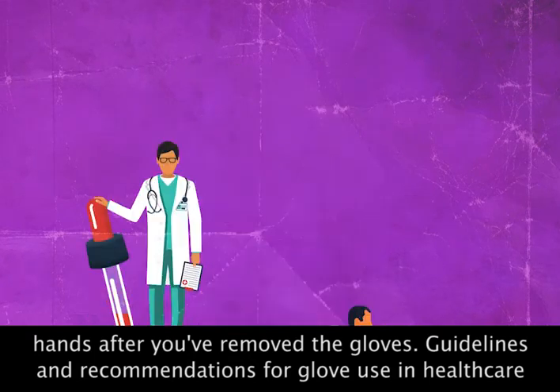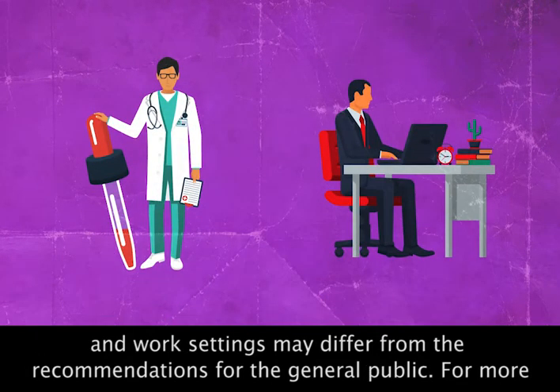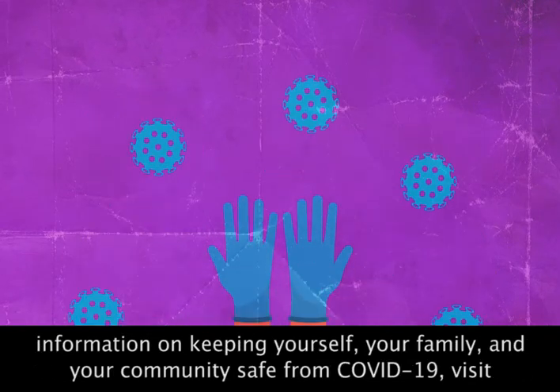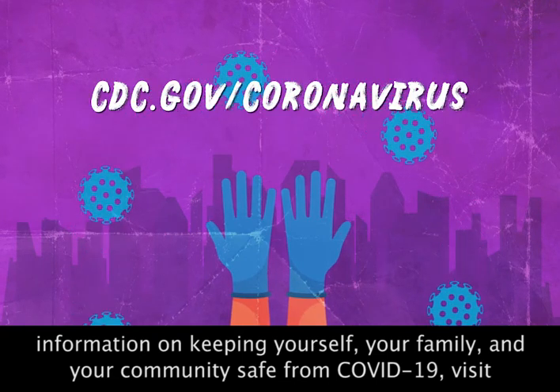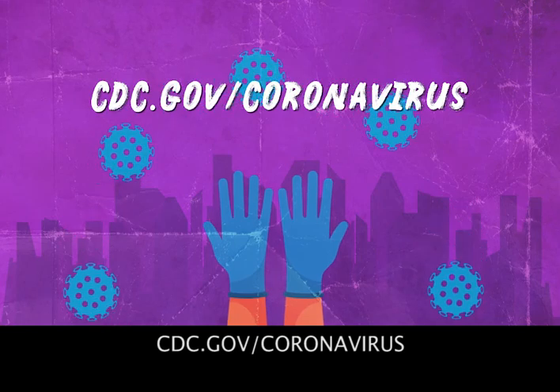Guidelines and recommendations for glove use in healthcare and work settings may differ from the recommendations for the general public. For more information on keeping yourself, your family, and your community safe from COVID-19, visit cdc.gov/coronavirus.